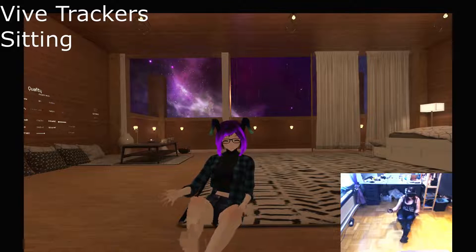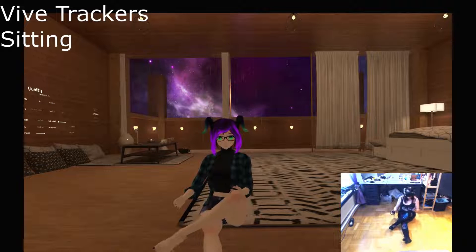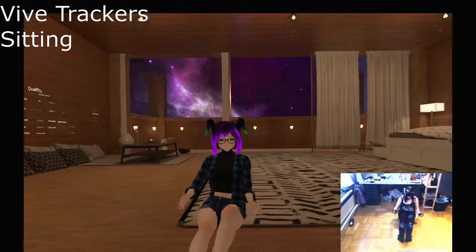When sitting down with the Vive tracker, I noticed that one of my feet trackers got rotated slightly weirdly, so that's why my knee is a little higher than the other.